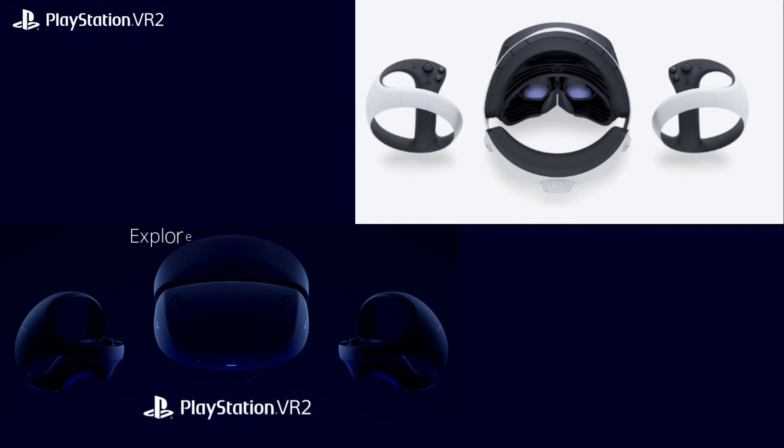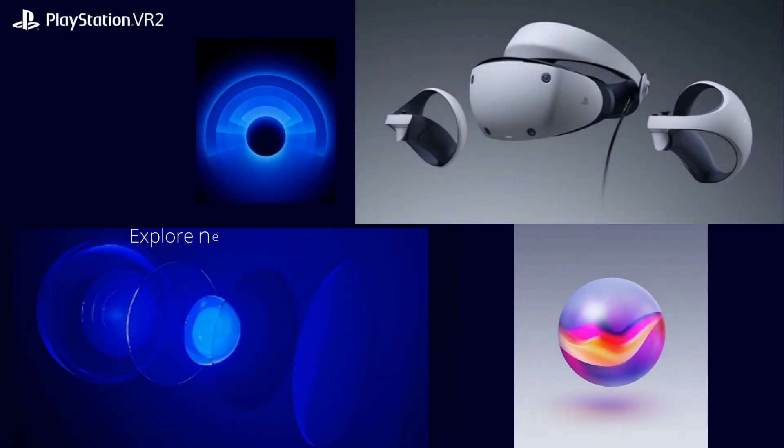Explore new realities with the PlayStation VR2 headset. Thrilling new worlds come to life with incredible visual clarity in uniquely immersive and emotional ways with PlayStation VR2 Sense technology.